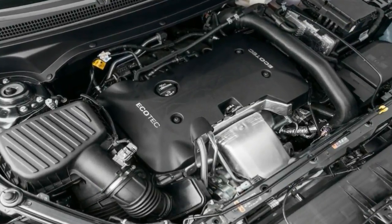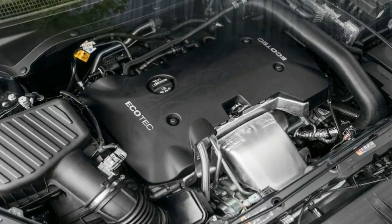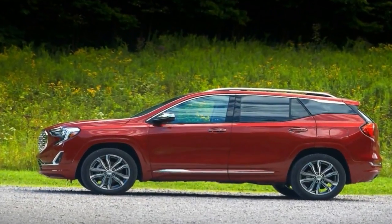Like the 2018 Equinox, the new Terrain migrates to the D2 global architecture. With a 34% stiffer body structure, the Terrain sets itself up for an improved driving experience.